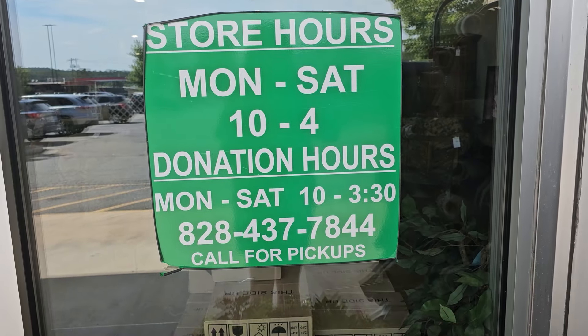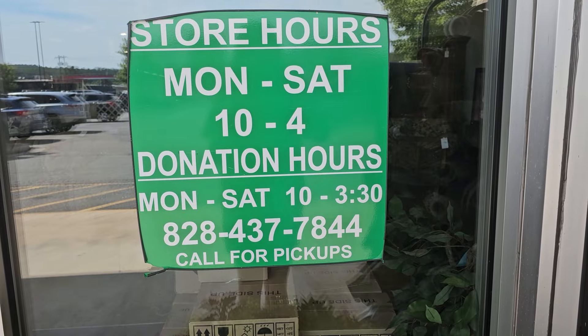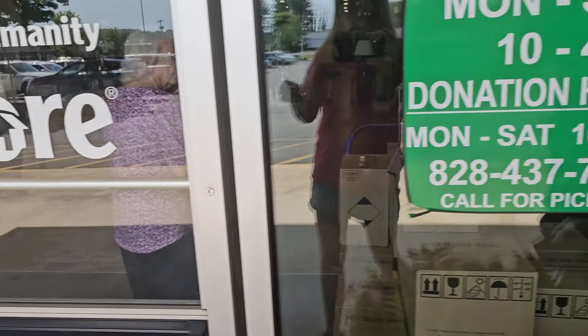Hey everybody, here we are at the Habitat ReStore. This ReStore's hours are Monday through Saturday, 10 to 4, and I'll list their address in the description box below. I can't wait. Here we go.